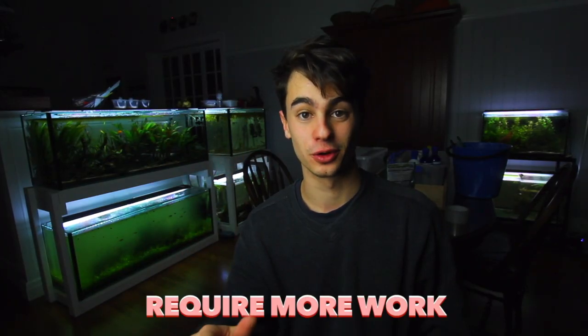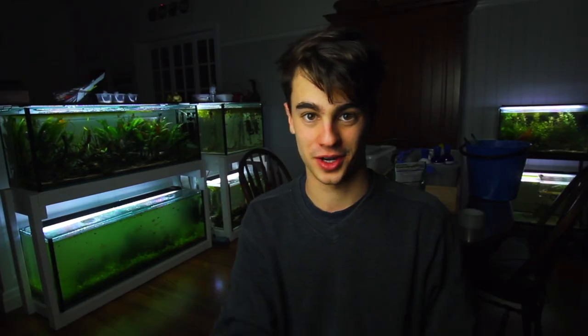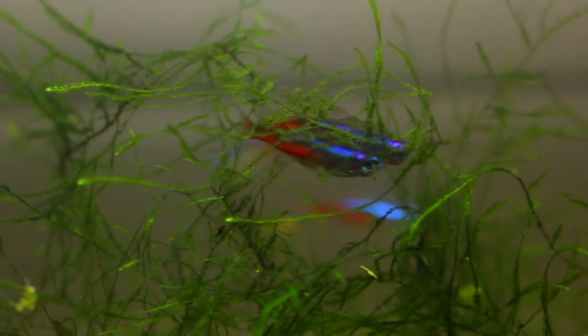Con number two is that live foods require a little bit more work than packaged foods. Packaged foods are ready to use straight away, but live foods require culturing and maintenance. It's a small con - it's not something that's going to stop me from using live foods, because the benefits trump this con. Putting in that little extra effort will make a huge difference to the health of your fish and your success breeding them.